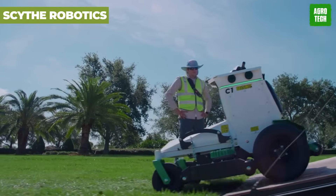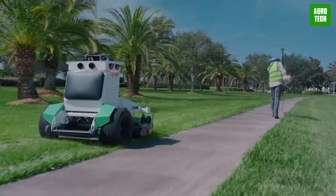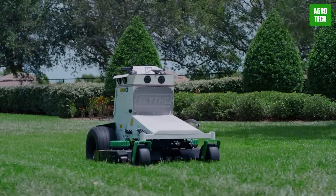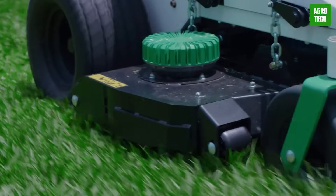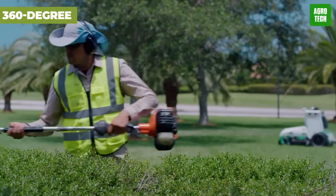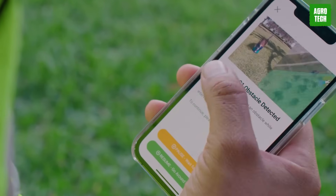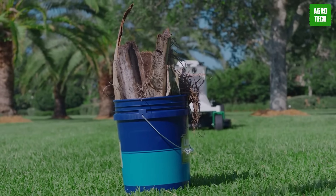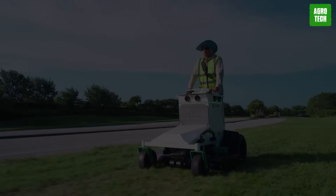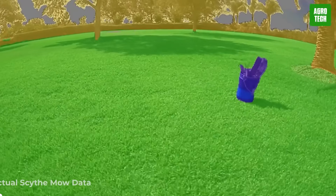Get ready to say goodbye to lawn care headaches with Scythe Robotics' futuristic mowers. The hottest machine is the M52 — your new best friend for efficient and eco-friendly property upkeep. With a dozen sensors on board, this bad boy has eyes everywhere, giving it a 360-degree view to navigate like a pro. Thanks to advanced AI, it moves about avoiding obstacles, leaving your lawn looking perfect without breaking a sweat. With Scythe Robotics leading the charge, the future of lawn care has never looked greener.